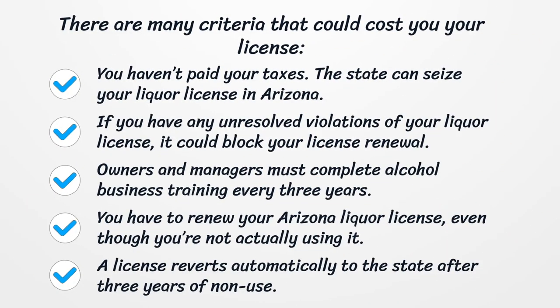There are many criteria that could cost you your license. If you haven't paid your taxes, the state can seize your liquor license in Arizona. If you have any unresolved violations of your liquor license in Arizona, it could block your license renewal. Owners and managers must complete alcohol business training every three years. You have to renew your Arizona liquor license even though you're not actually using it. A license reverts automatically to the state after three years of non-use.